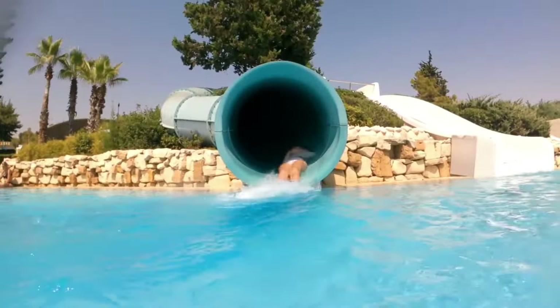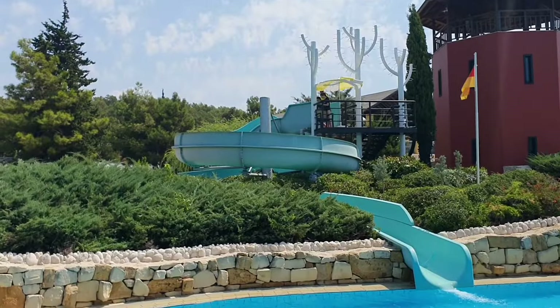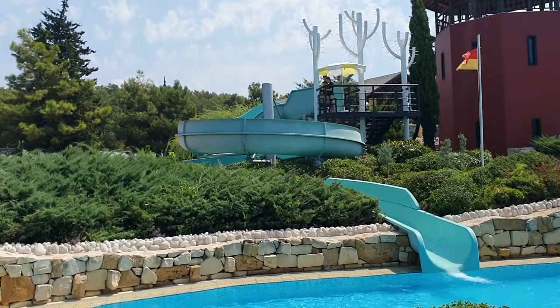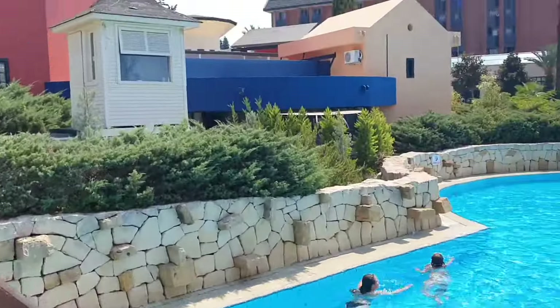We've got some more slides down here — really good. That one there isn't actually; it's really slow and we got stuck. We're cutting through the island bar to the other side of the pool.